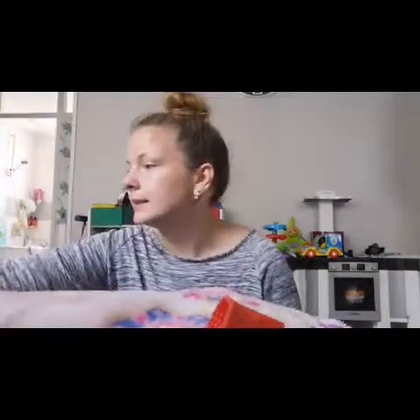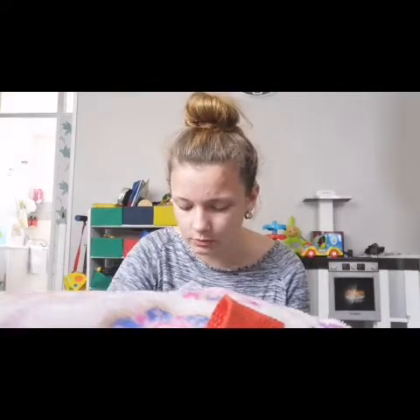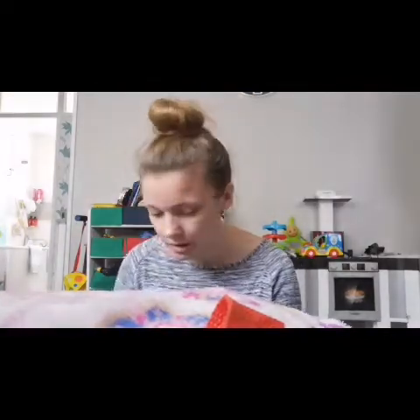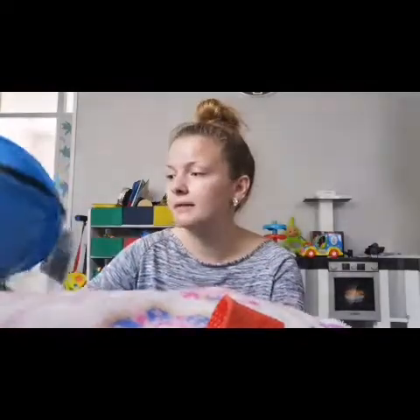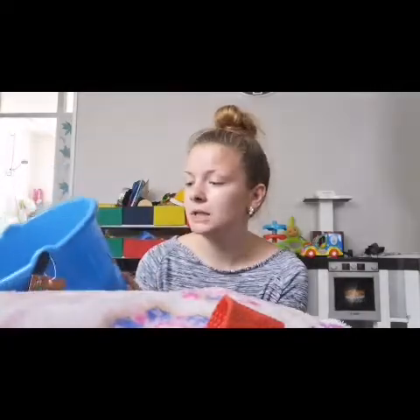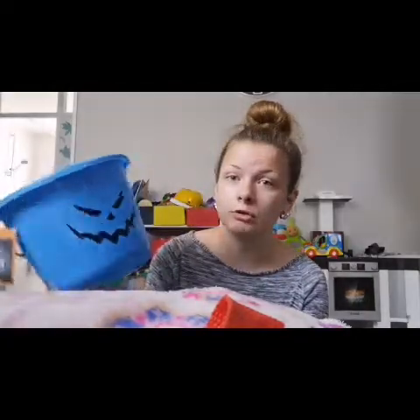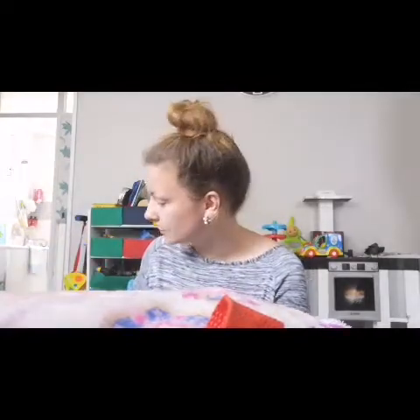The second shop was Poundland. I didn't get much because there wasn't a lot I wanted. The main thing I went in for was a bucket for Kevin because he might be going trick-or-treating — I still need to get him a costume as well.